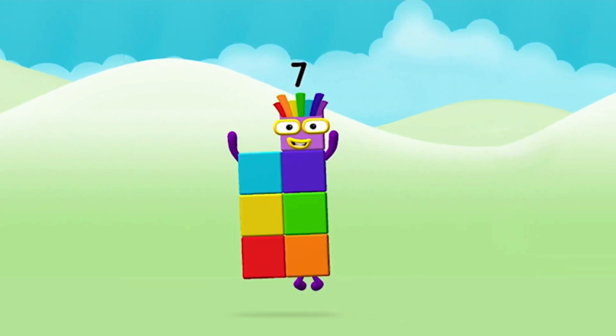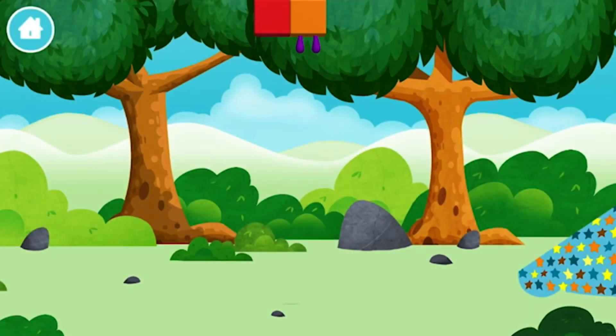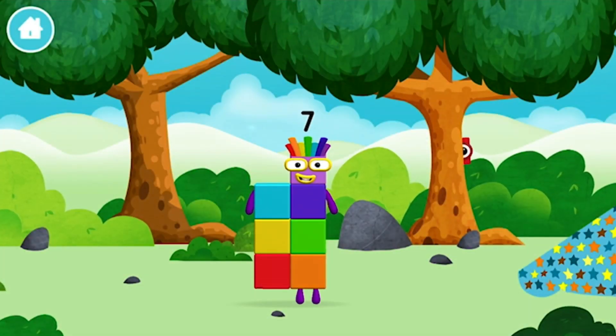Seven! Amazing! You made number block seven! You made a new number block!